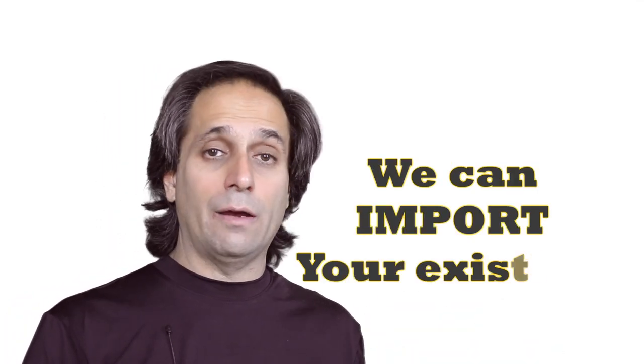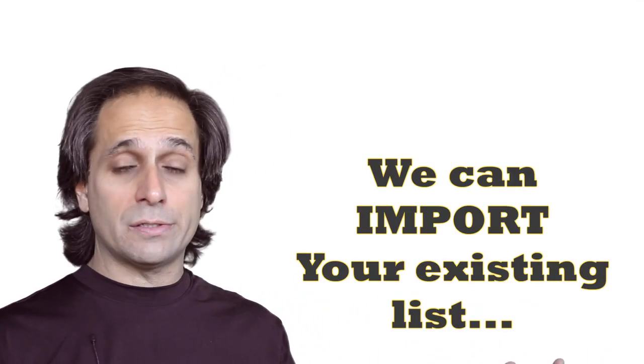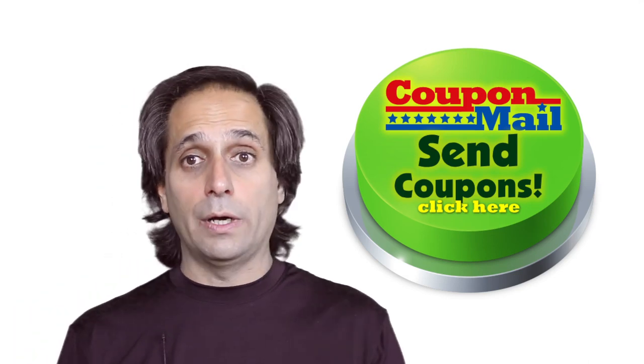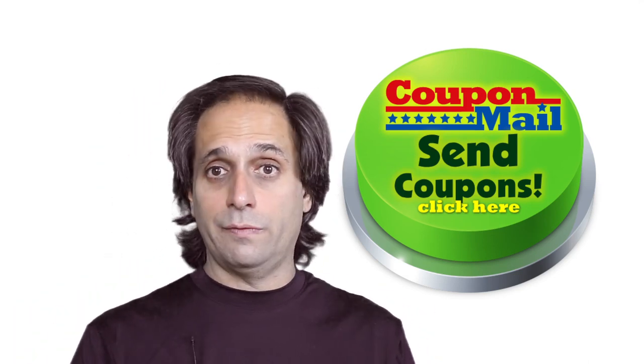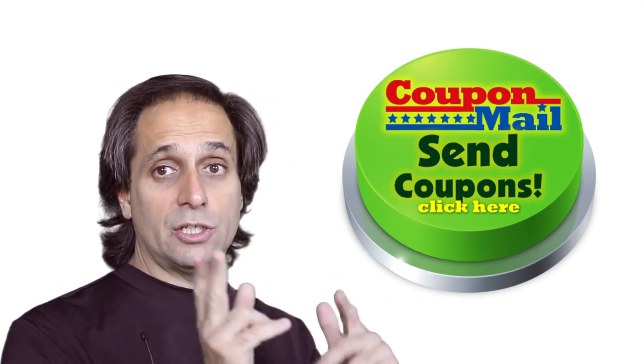By the way, if you already have a mailing list and are using something like Constant Contact, just give us the files and we'll bring them into the account. You could start right there. If you have a large list especially, instantly you're going to start saving because you'll be able to blast your coupons to that existing list from day one to a very large audience. But every day your list grows, your potential for sending coupons and getting customers grows.